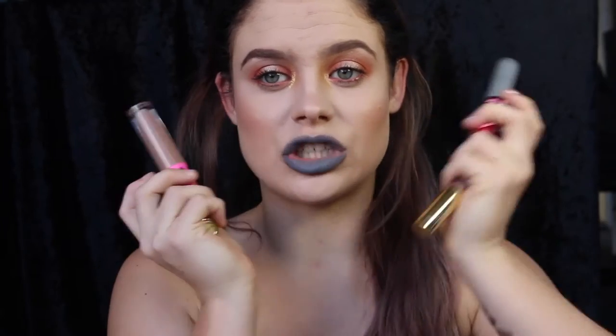Hi guys, welcome back to my channel. So today I'm here to do a massive swatch for you of some of my grey toned lipsticks, as you can see. Obviously I don't have like 50 of them or anything, but I do love a good grey lip. Also, before I start the video, I just want to talk about lip liners.